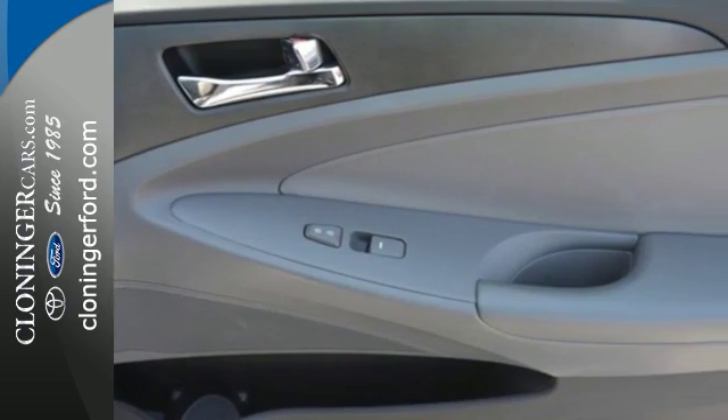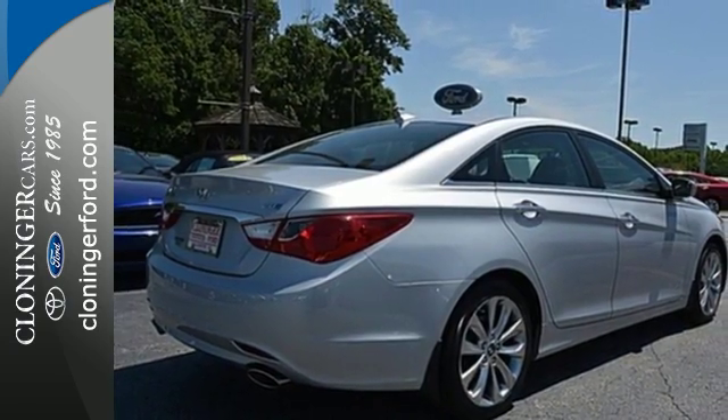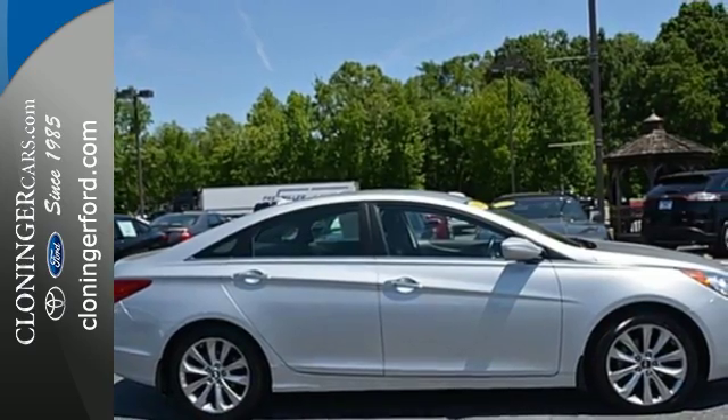Convenience is abound with the heated mirrors, power locks and windows, cruise control and an emergency communication system. A comfortable interior and spacious rear end cap off this worthy sedan. Take it for a test drive today.